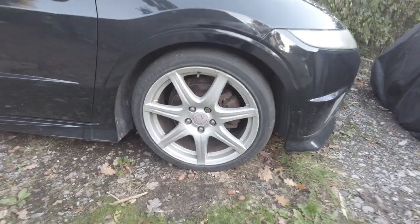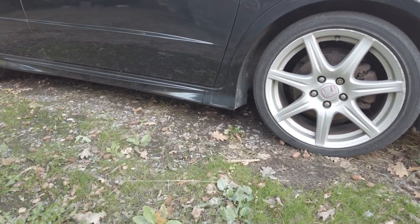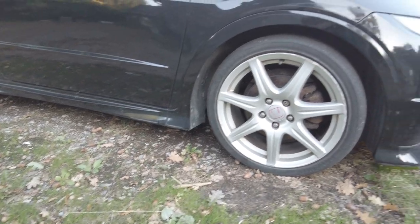Here's what the suspension height looks like now — so much better. I can actually get a jack under there, which is just a huge improvement. Lots of work to do. Loads. So yeah, stay tuned for the next one and we'll hopefully be getting this thing back on the road.